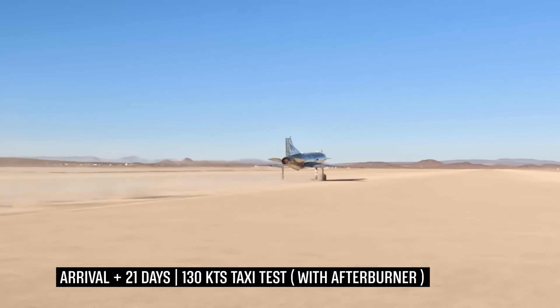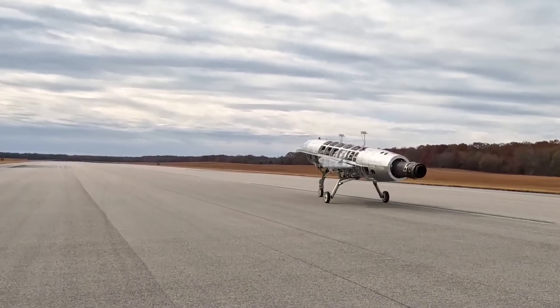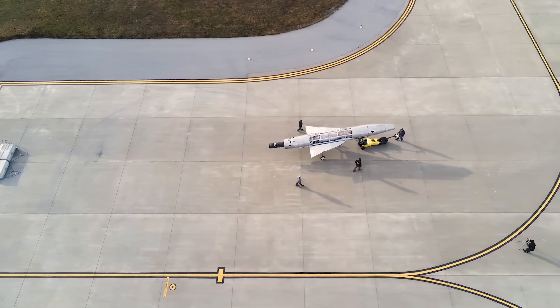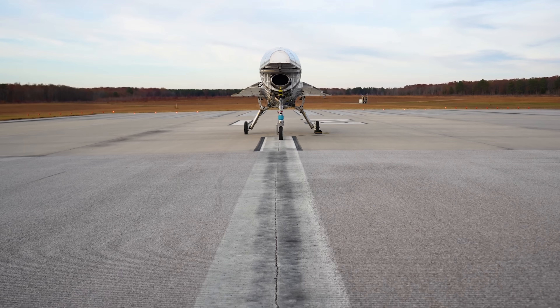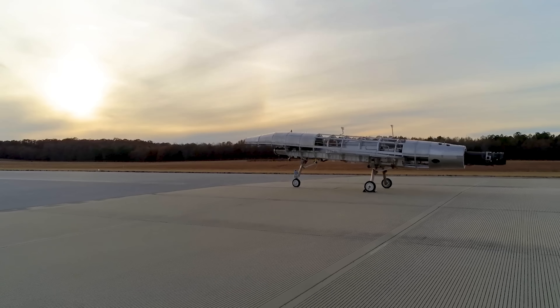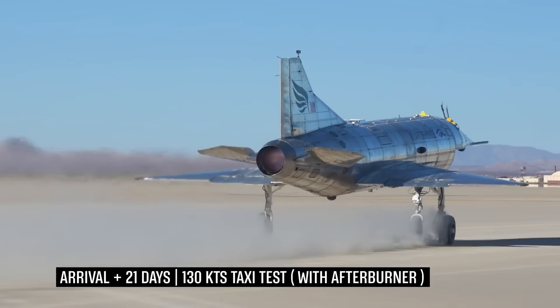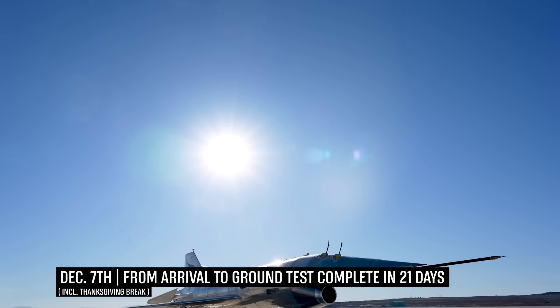With the next version, Mark II, aiming for speeds up to Mach 2.5 later this year, Hermius is proving that hypersonic flight is not only possible, but achievable on rapid timelines. The Quarter Horse program is redefining how fast we can move across the planet, and how quickly we can build the technology to do it.